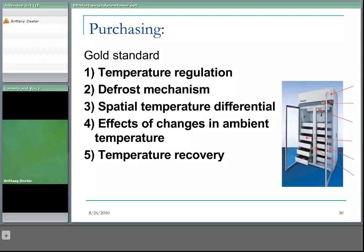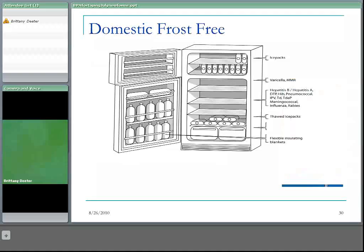The drawbacks of a purpose-built fridge are that glass doors let in light, so vaccines must be protected with another layer such as the cardboard box they come in. Also, glass doors let the temperature rise very quickly during a power failure due to lack of insulation. The domestic frost-free refrigerator is also acceptable but needs to be modified, as the thermostat is generally slow to react to increases in temperature and can tolerate a wide temperature range.